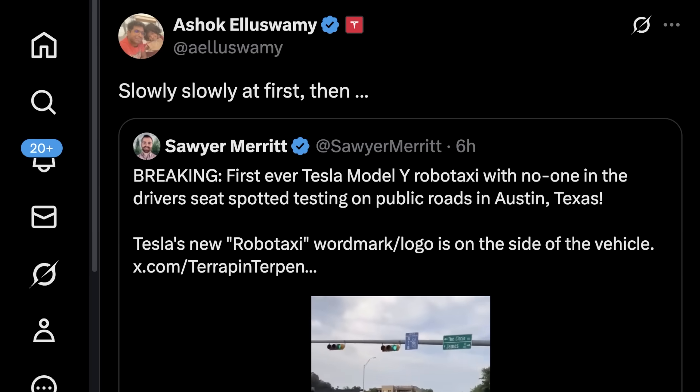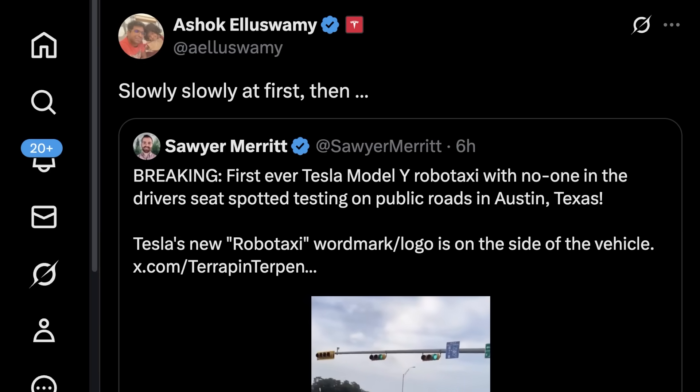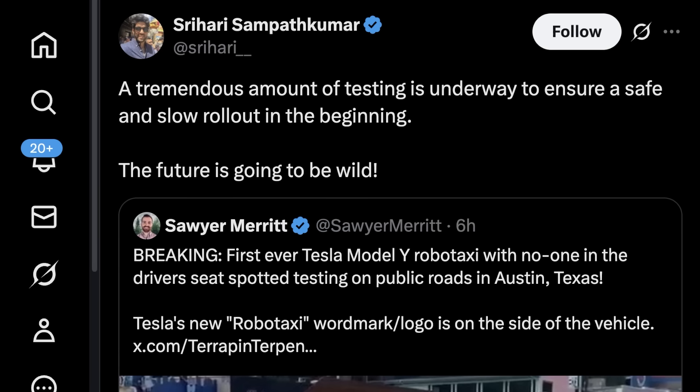Ashok shared a post saying 'slowly, slowly at first — and then all at once.' That's what most analysts are still not wrapping their heads around — how fast Tesla can theoretically expand this program. Even if you focus only on AI for vehicles, that's still millions of cars. One of the lead engineers at Tesla said 'it's go time.' Charles from the autopilot team said 'it's happening for real — a lot of work has gone into this first driverless testing on public roads from modeling and algorithm to system and operation. Proud of the team and more to come.'